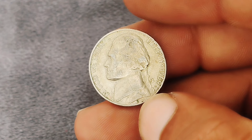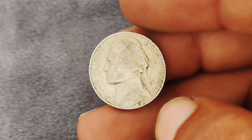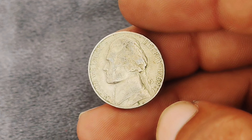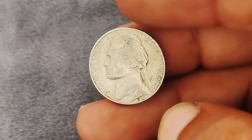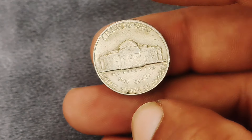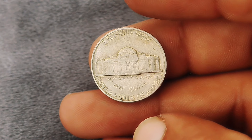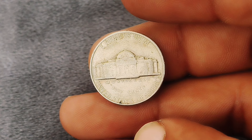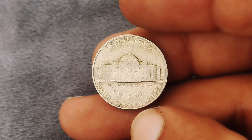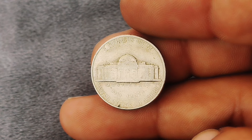The term 'extra fine' refers to a specific grade in the coin grading scale — an extra-fine coin shows minimal wear with most design details still crisp and clear. For our 1969 Jefferson nickel, this means sharp details on Jefferson's hair and Monticello, with only light wear visible. The high points of the design, like Jefferson's hair and the details on Monticello, should be well-defined, and the coin will still retain a high level of detail compared to coins in lower grades.